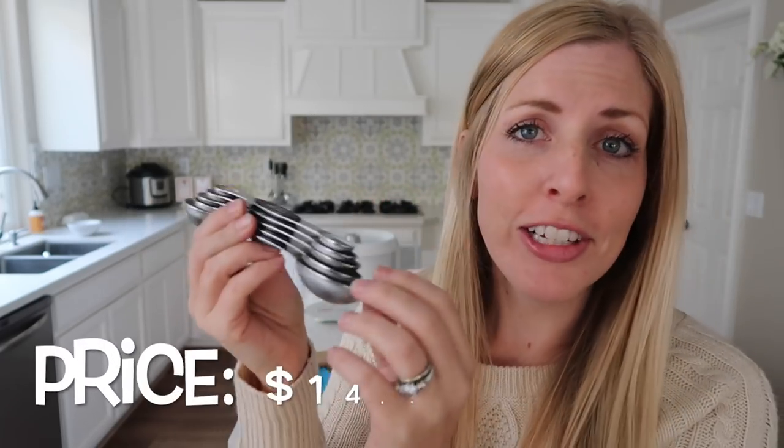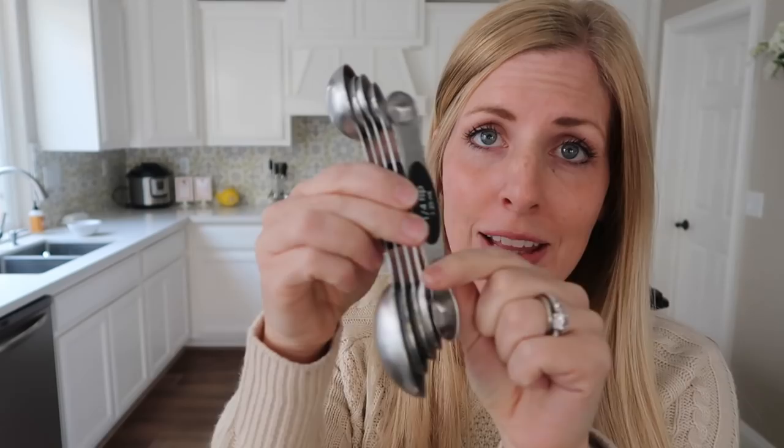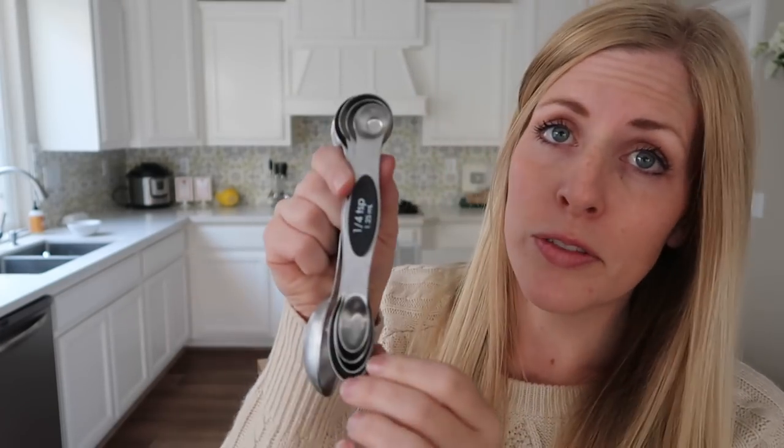Number two: my family thinks I'm so funny because I have gifted these to every single one of my sisters — they're the magnetic teaspoons. I love them because they all stick together so I don't lose them, and they all have a place to go when I'm ready to put them away. It keeps me a little more organized instead of everything being shoved into a drawer. They go from a fourth of a teaspoon all the way up to a tablespoon.